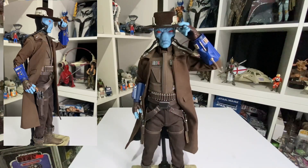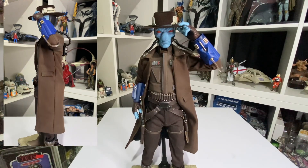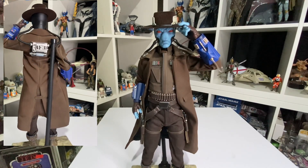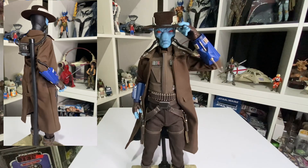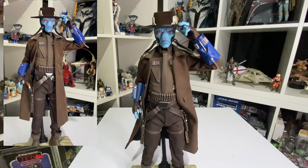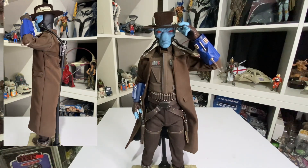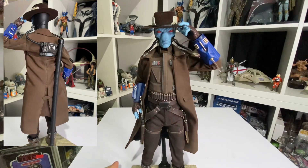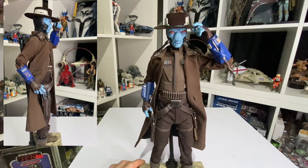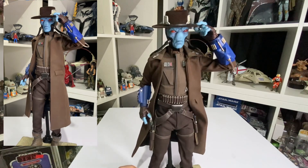My number two has to be Cad Bane — such a cool looking figure. When he popped up in Book of Boba Fett, oh yes! He comes with three different face options: one with his mouth open, and I've got him subtle like this, nodding his head — doing that old thing from the westerns. I'm a big western fan — I love The Good, The Bad and The Ugly and all those Clint Eastwood films.